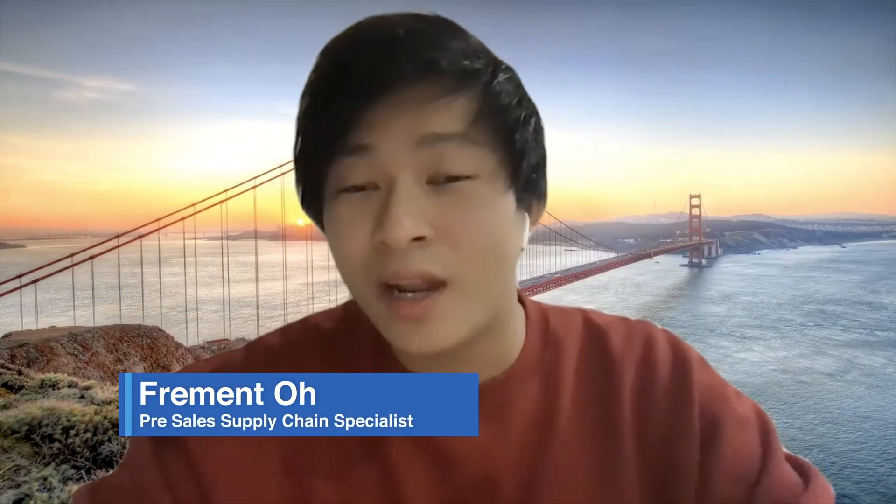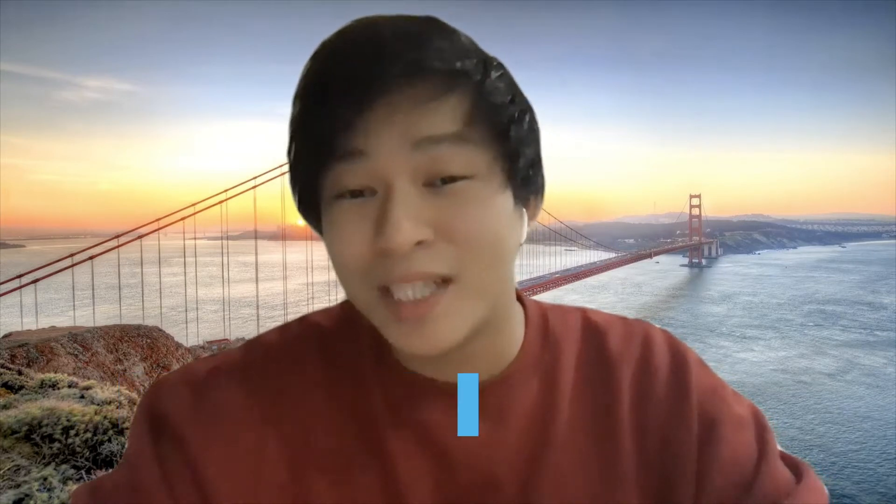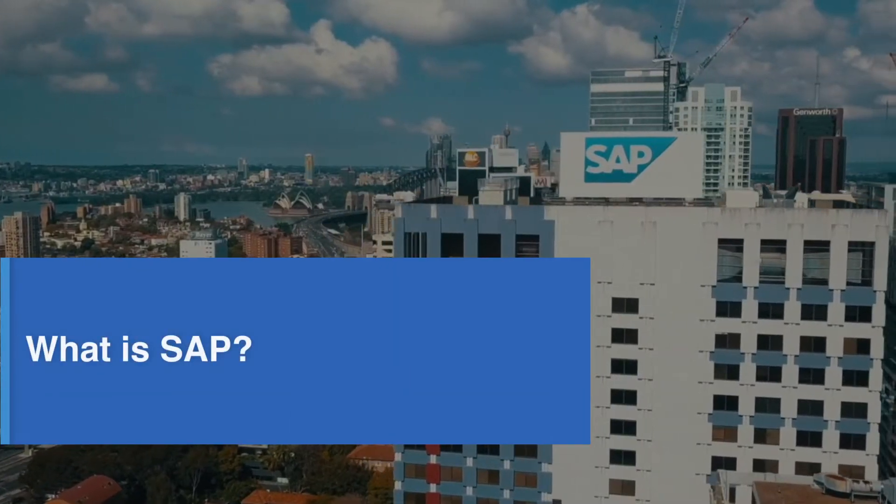Hi everyone, my name is Fran Oh and I'm a pre-sales supply chain specialist at SAP. I've been asked by your president and intern at SAP to give you the answers to some of the questions you might have regarding what my role entails and what it's like to work at SAP. A lot of you might already know what SAP is, but for those who don't, SAP is basically the largest enterprise business software company in the world and we've been around for about 47 years, starting in Germany.